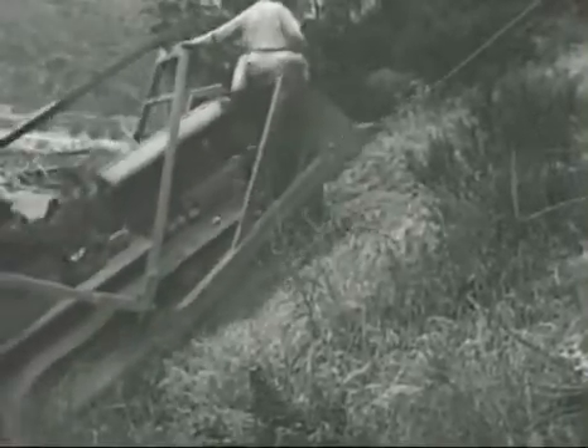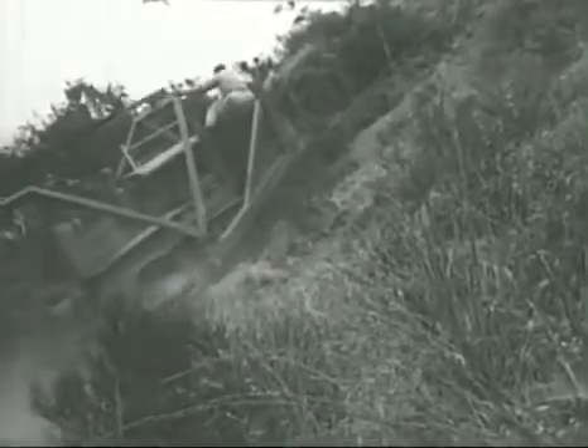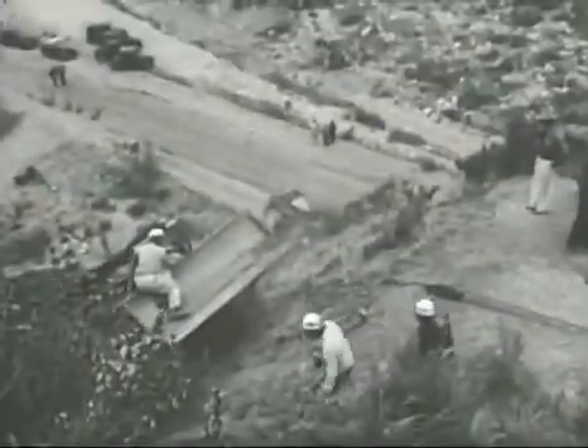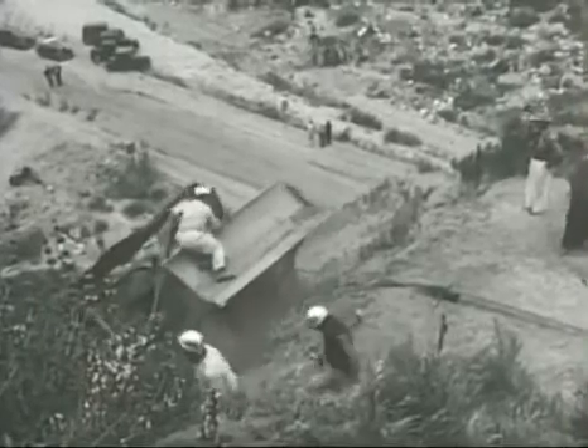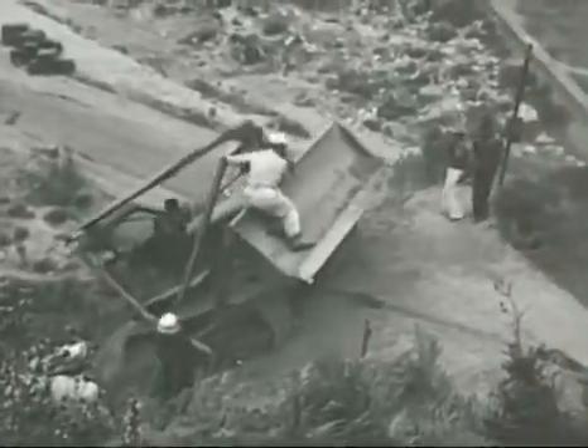If there's a job to be done on a razorback ridge — if the grade is too steep for any machine to climb unaided — just give a Caterpillar tractor a helping hand with a tow cable and watch it get up there in a hurry. It may give you heart failure if you've never seen it done before, but the tractor crew is not afraid. They know they'll get to the top, and they know they'll get there in safety, because they are riding a winner.